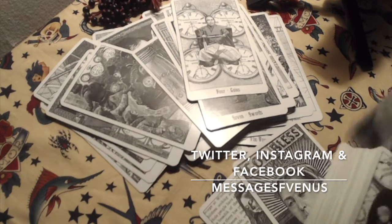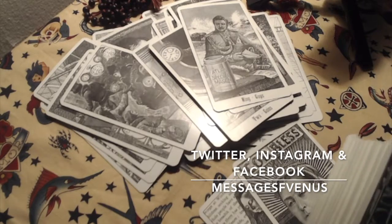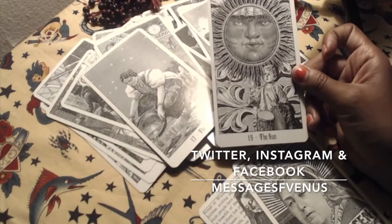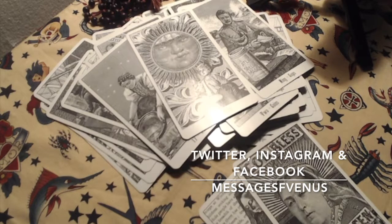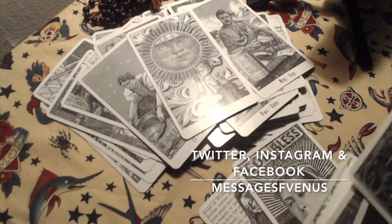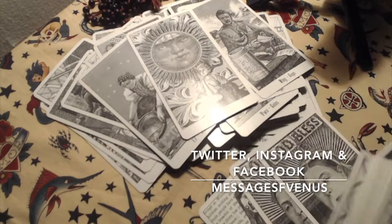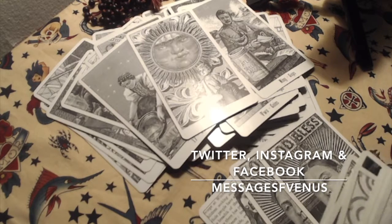The book is absolutely beautifully well written. This is probably the most beautiful Sun card in all of my collection. I rarely read with this deck, not because I don't want to, but I feel like it's mostly suited for past life readings and love readings.